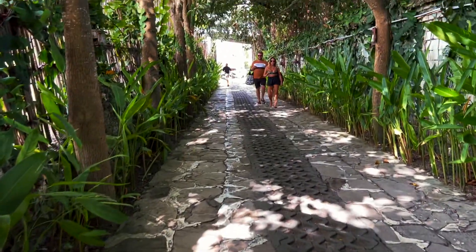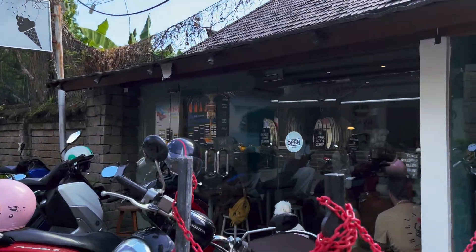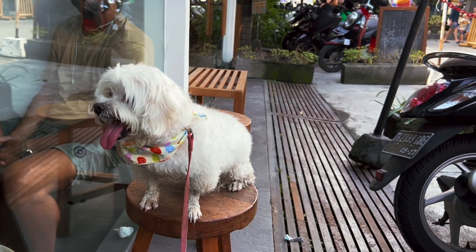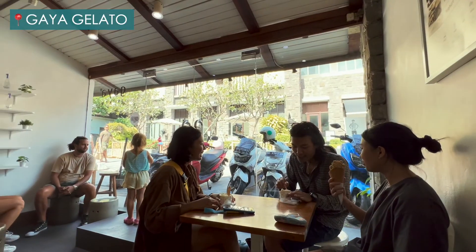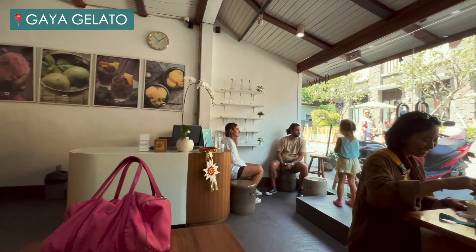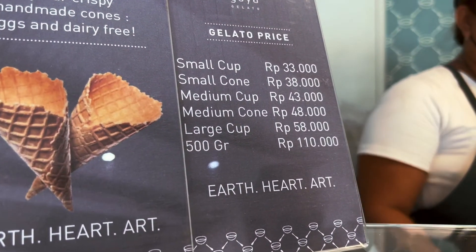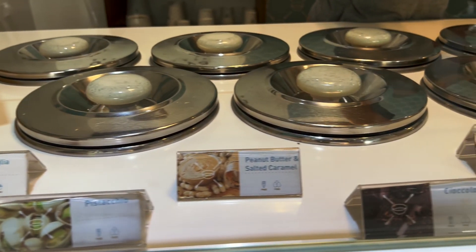Before going home, we decided to visit a place selling gelato near us. It was 3 minutes walking distance from Labrissa. Of all the ice cream that I have tried in Canggu, I must say that Gaya Gelato is my favorite one. I love it because the sweetness is perfect. If you find yourself near Labrissa or Echo Beach in Canggu, give it a try.